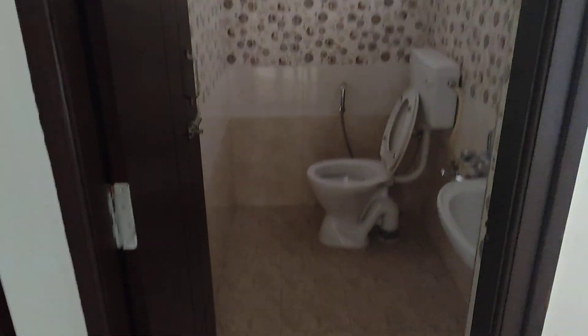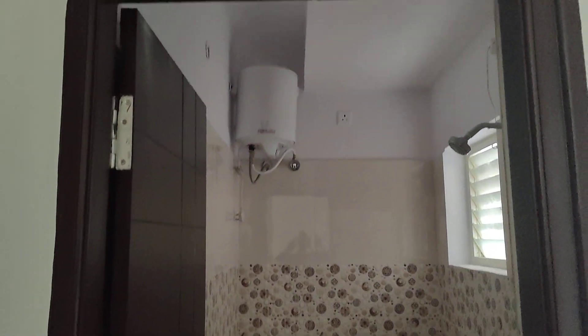This is the second bedroom. It has a second toilet. The size of this bedroom is also 12 by 14.